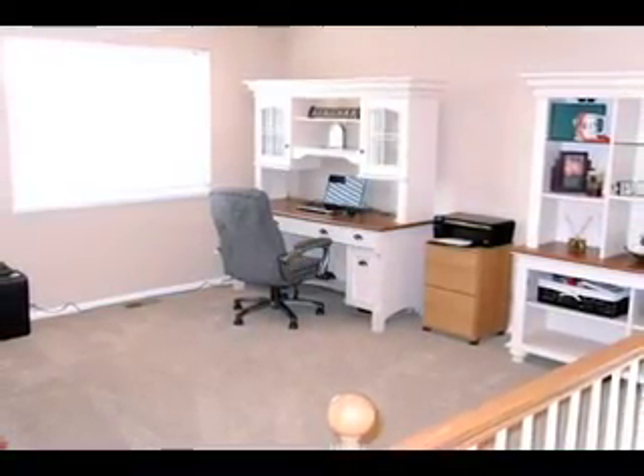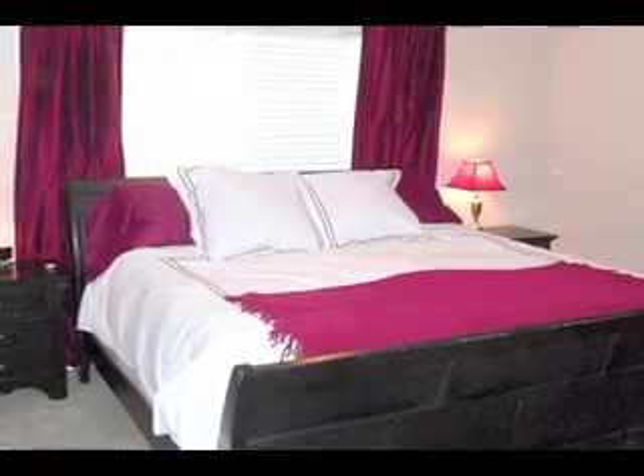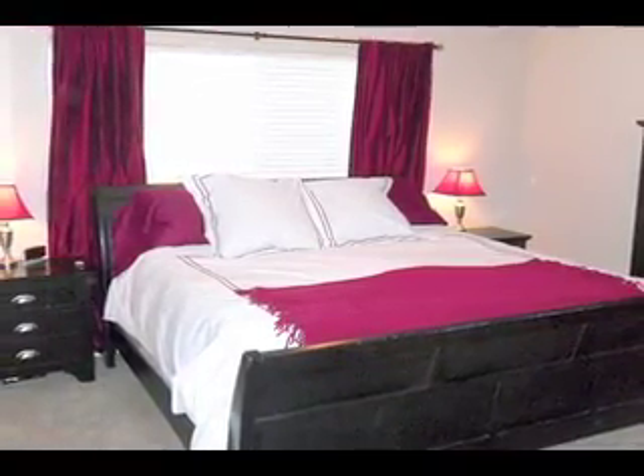The upper level of this home has two large bedrooms including the master, and a great loft area which works fantastically as a home office, TV room, or playroom. Right now we're in the master bedroom, which has great views of Pikes Peak and Cheyenne Mountain. It has a great walk-in closet with built-in cabinets as well as an attached master bath.